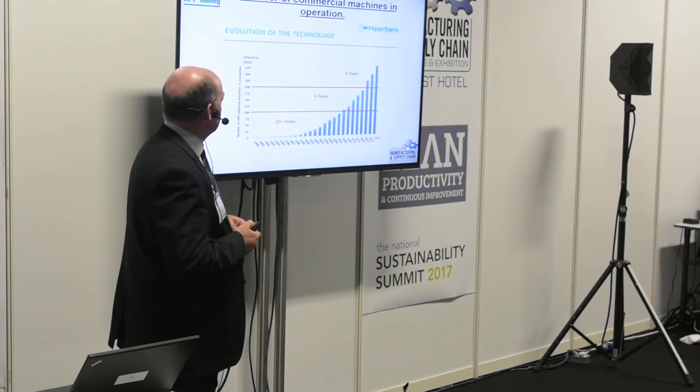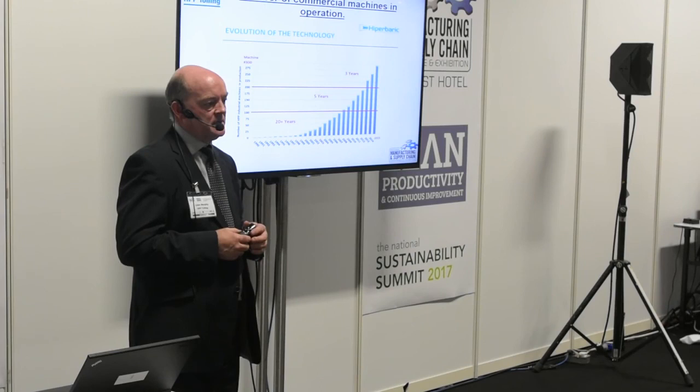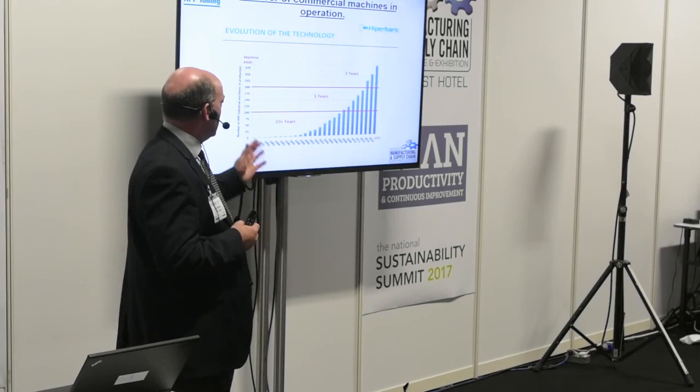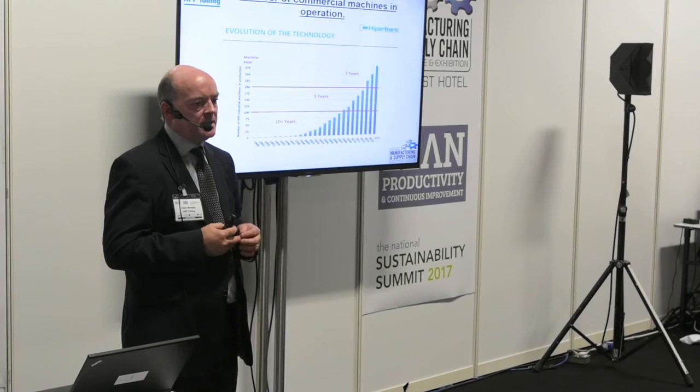To give a brief history of HPP: going back to the year 2000 there were only about 10 or 12 HPP machines in total around the world. Over the last 15 years it's grown exponentially — there are now over 300 machines worldwide. About half of them are in the US, which is a number of years ahead in terms of HPP adoption, about a quarter in Europe, and a quarter in the rest of the world.